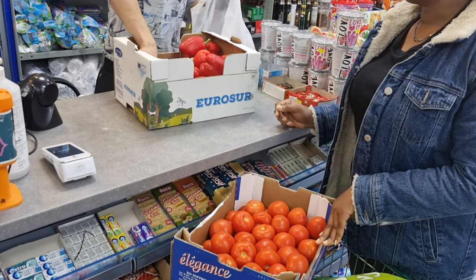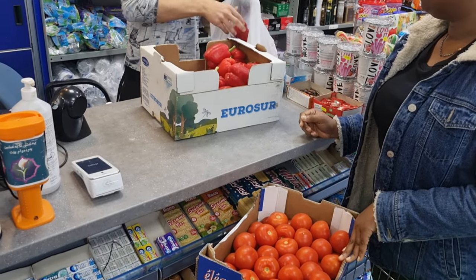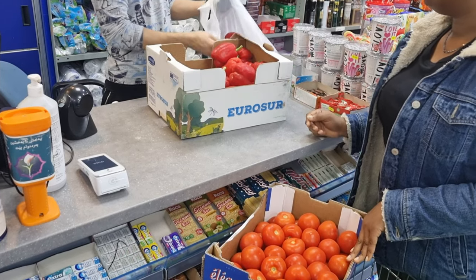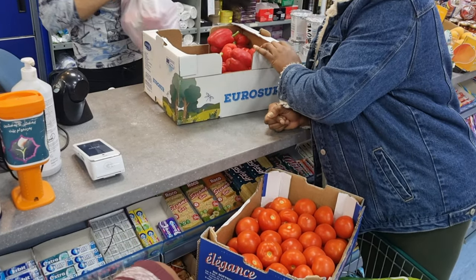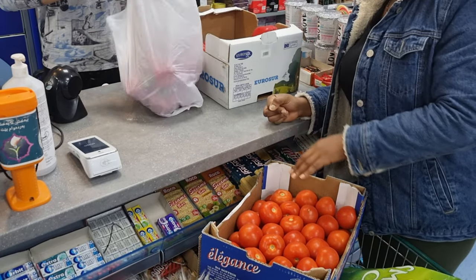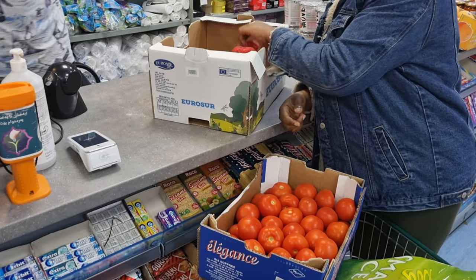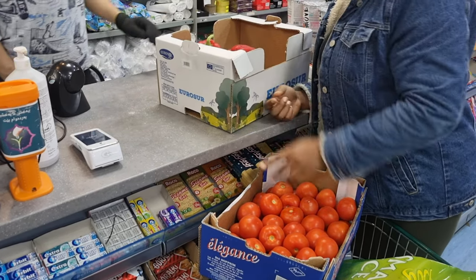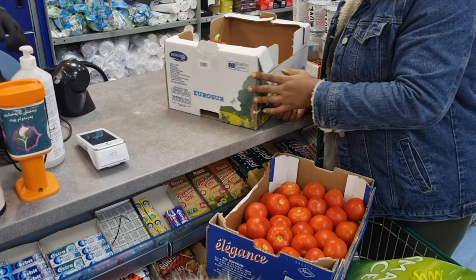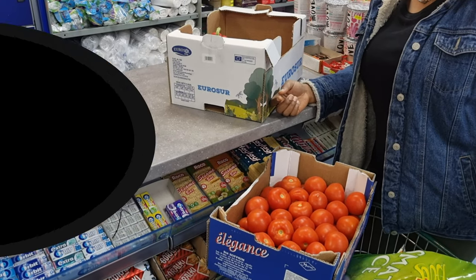We also stopped by the African store near us to pick up some tomatoes and pepper — just enough for a month-plus. I love to bulk buy; I don't know if I've mentioned it on this channel before but it's something I do from time to time — it saves costs and helps me spread out and cut down on excessive spending. I hope this video helped you out. Thank you so much for watching and I'll see you all in my next video!